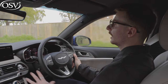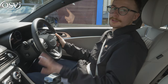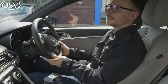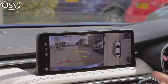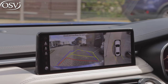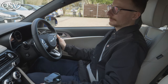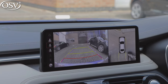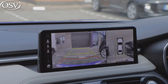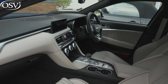Let's reverse into this space to demonstrate the parking systems. As standard you get rear parking sensors and a rear-view camera that displays on the central touchscreen, with yellow guidelines directing you into the space. There we go — perfectly lined up, stopping on that red guideline. A perfect park, if I do say so myself.